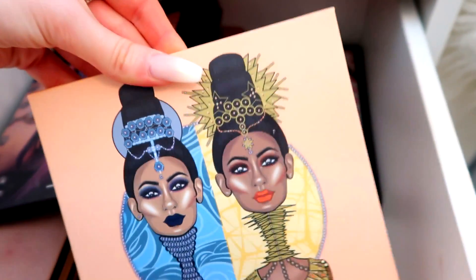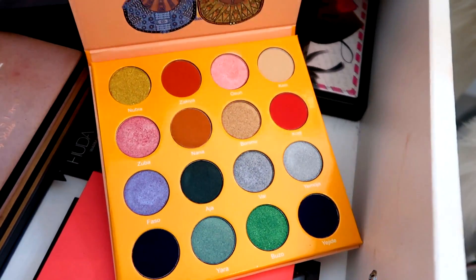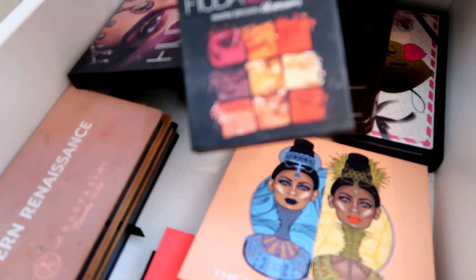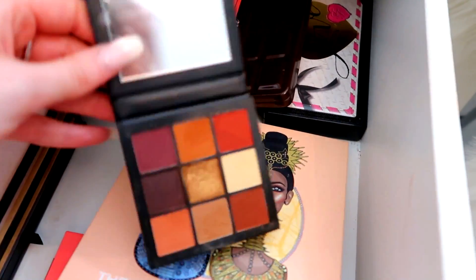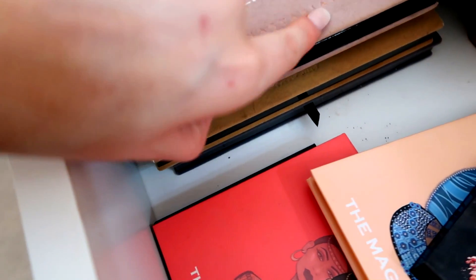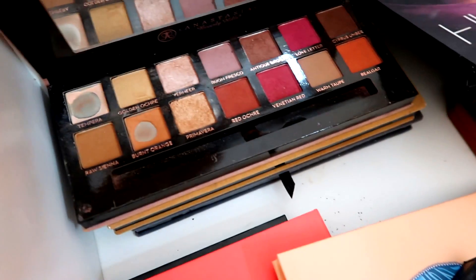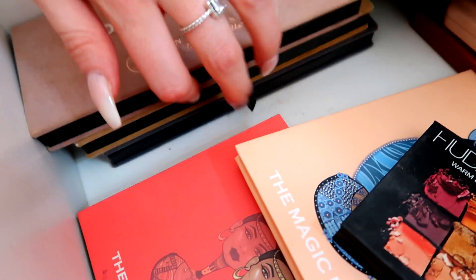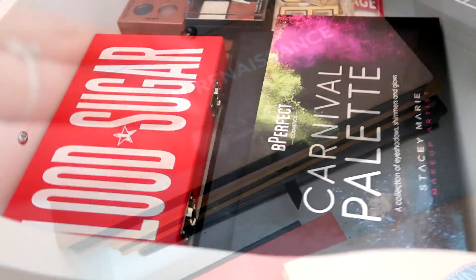I've also got one I got for Christmas recently, the Huda Warm Brown Obsessions palette which I absolutely use — I think I might be allergic to it because my eyes always burn, but it's beautiful so I'm keeping using it. Then some Anastasia ones — Modern Renaissance, which I love the packaging but it gets so dirty, Soft Glam, and the Subculture palette.